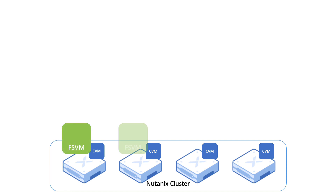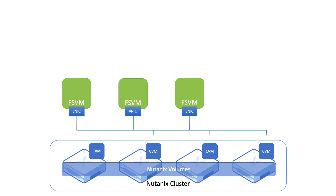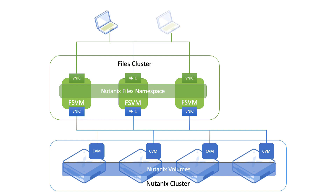The primary functionality of Nutanix Files is handled by service VMs deployed on Nutanix nodes called FileServer VMs, or FSVMs for short. The FSVMs leverage storage on Nutanix's cluster using Nutanix Volumes' functionality. The FSVMs form their own cluster and export a single namespace to external clients.